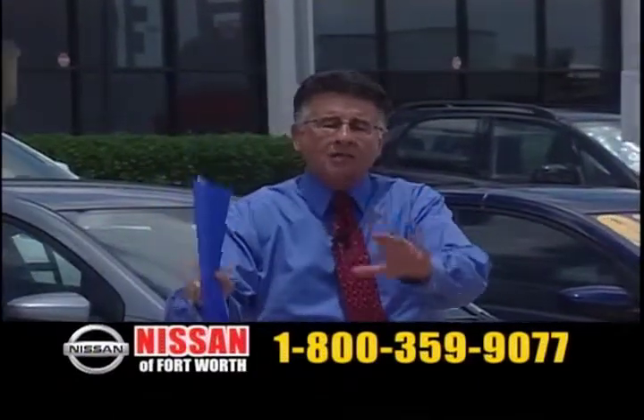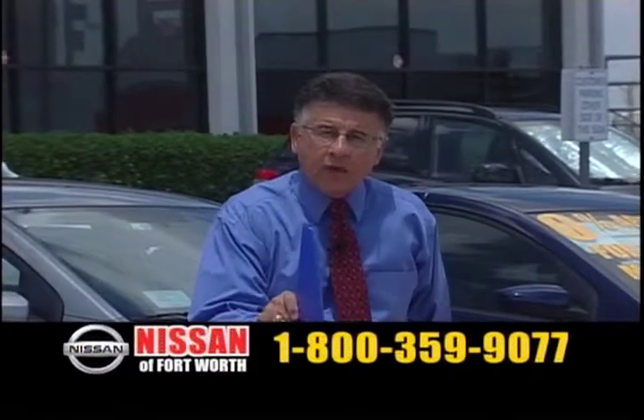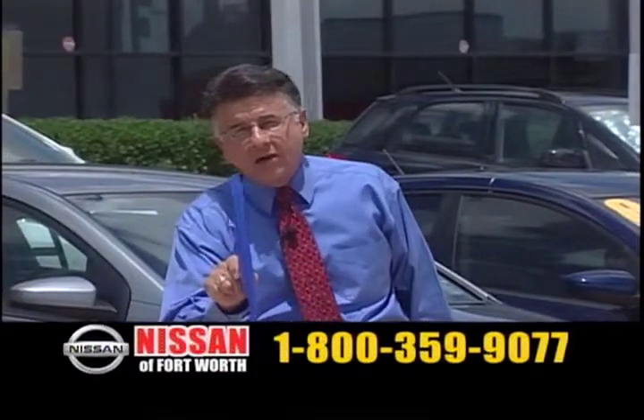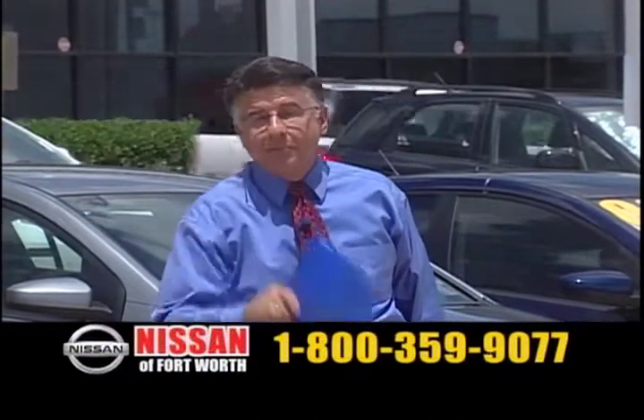I want to encourage you to call the number on the screen. Call the number on the screen. You see if we're not different, we'll help you. I will tell you this — we will help you.